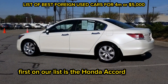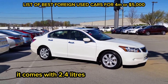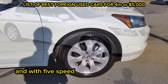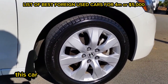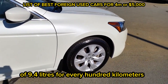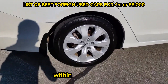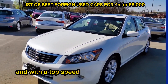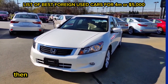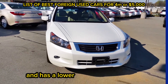The first on our list is the Honda Accord 2009 model. This car is indeed a prestigious car. It comes with a 2.4-liter four-cylinder engine, a power output of 190 horsepower, and a 5-speed automatic transmission system. It has a good combined fuel efficiency of 9.4 liters per 100 kilometers, an acceleration of 8.5 seconds from 0 to 100 kilometers, and a top speed of 227 kilometers per hour. If the Honda brand is a good choice for you, this car is a very good option since it is very economical and has a lower cost of maintenance.